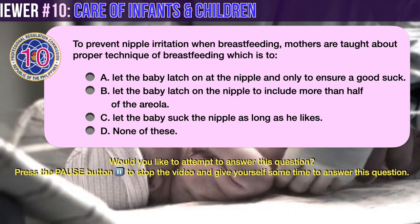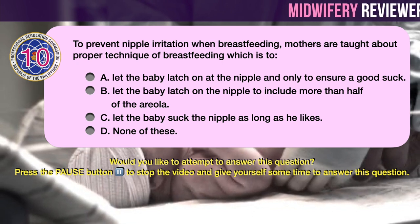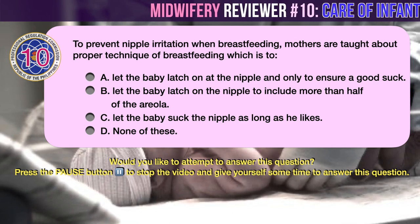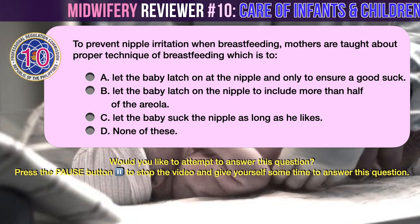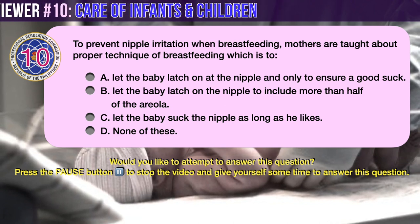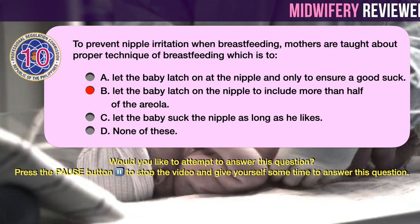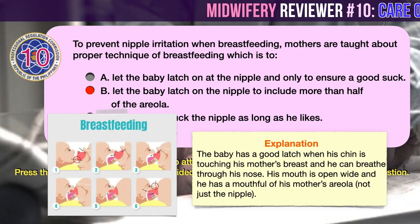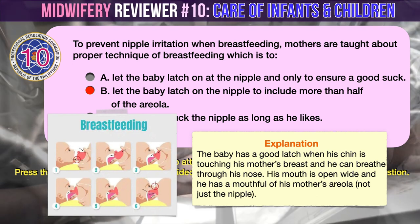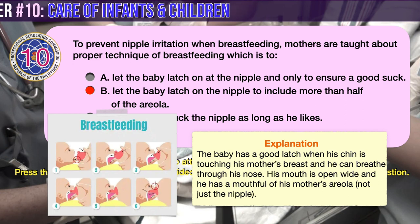Question number 10. To prevent nipple irritation when breastfeeding, mothers are taught about the proper technique of breastfeeding. A. Let the baby latch on at the nipple only to ensure a good suck. B. Let the baby latch on the nipple to include more than half of the areola. C. Let the baby suck the nipple as long as he likes. D. None of these. The correct answer is B: let the baby latch on the nipple to include more than half of the areola. The mother would know if her baby has a good latch when the baby's chin is touching her breast and he can breathe through his nose. His mouth is open wide and he has a mouthful of his mother's areola, not just the nipple. This is the position and latch that best prevents nipple irritation.